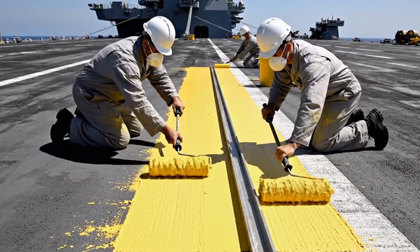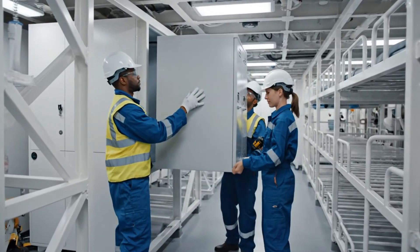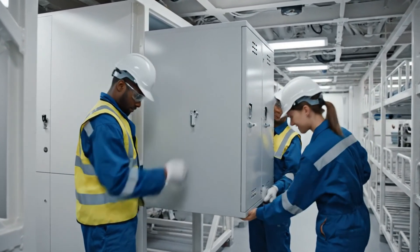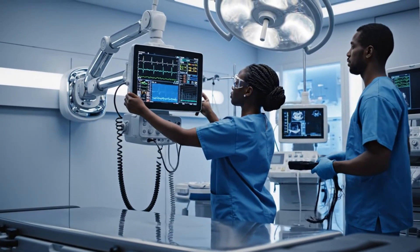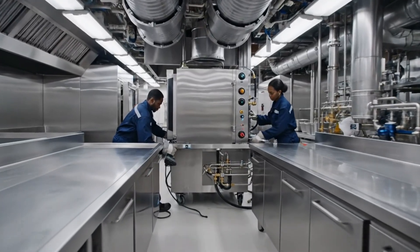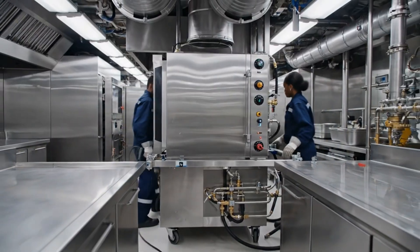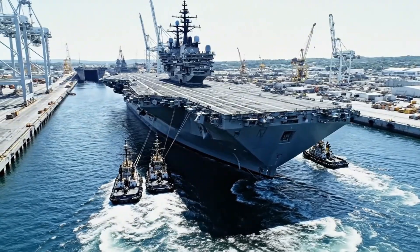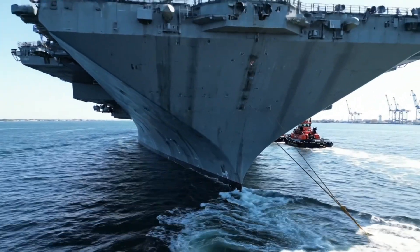The final outfitting of the crew quarters ensures habitability and comfort for the thousands who will call this vessel home. The completed carrier, a testament to human innovation, finally takes its place on the water — 85,000 tons of sovereign power.